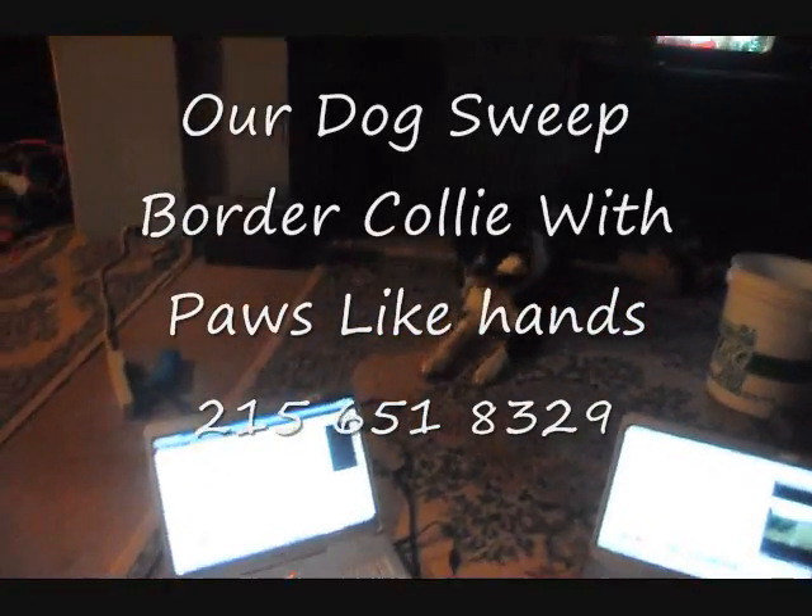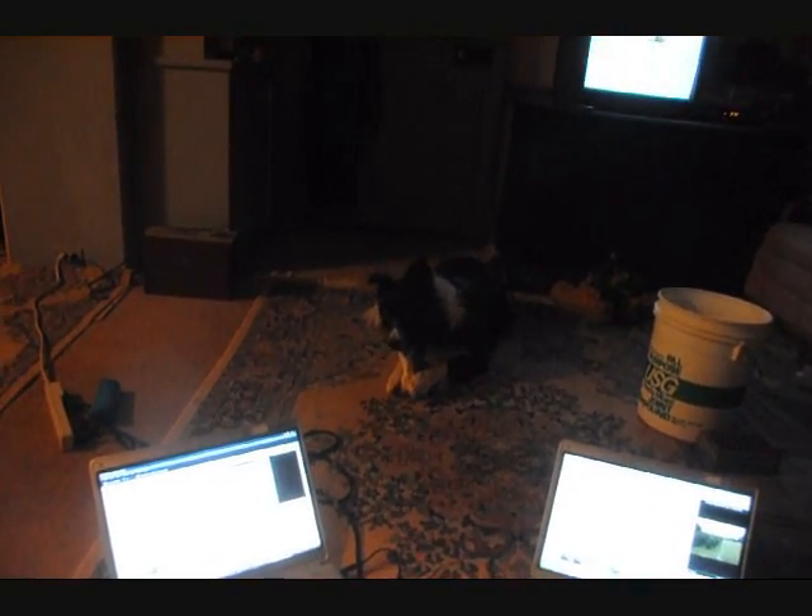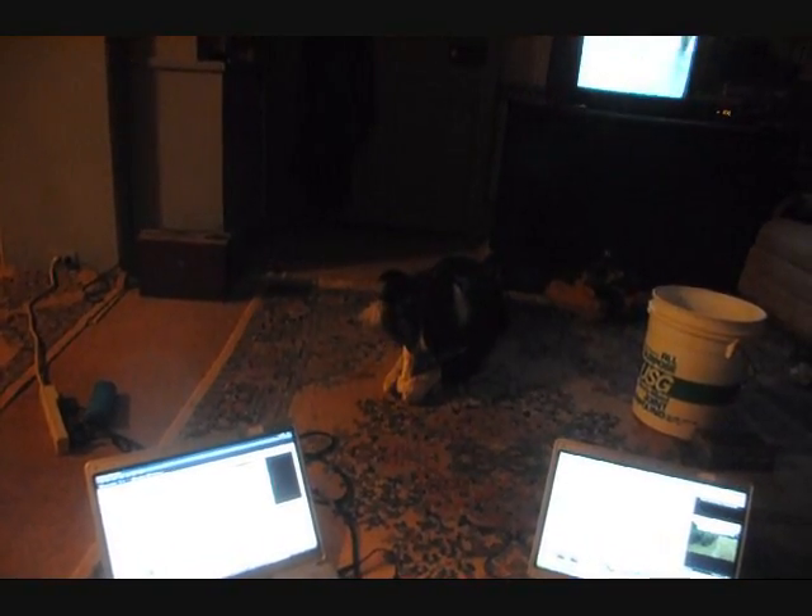Sweep, let's see what you can do with the bone. Show me how you use your feet. Come on, boy. Can you get it up straight in the air? That's it. Good dog.